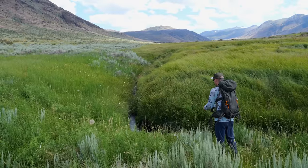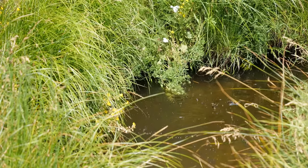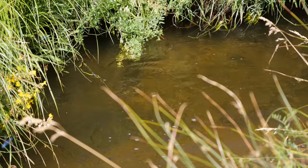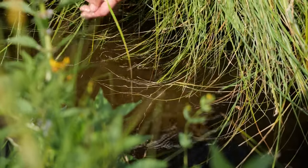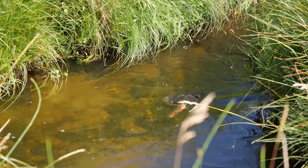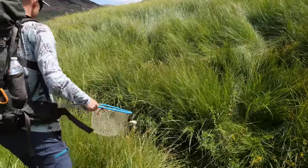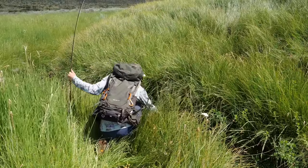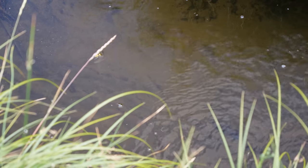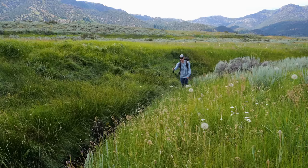After dropping flies in between blades of grass for a hundred yards or so, we finally came to a bend in the creek with an open pocket. This enabled us to set up and get some insane dry fly eats on film. Enjoy. You can't help but feel fortunate when you're plucking trout after trout out of a tiny little stream like this one. I've had some hard days of fishing, but this definitely wasn't one of them. It made the hike up to this section of water worth every single second.